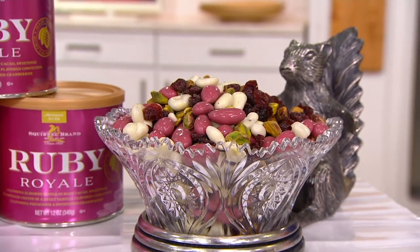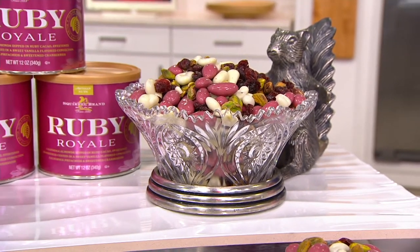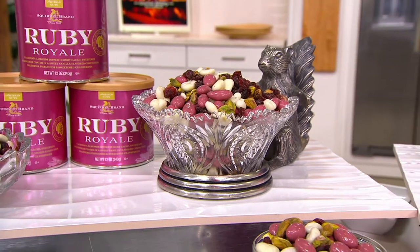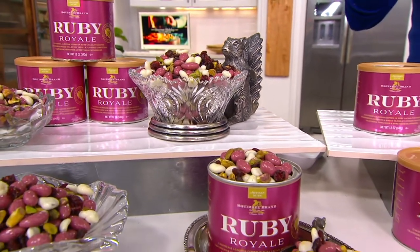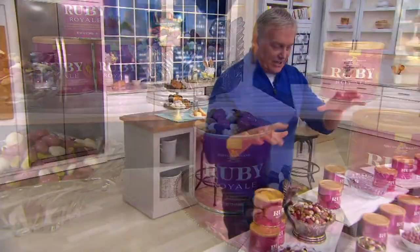Back to 1888 — that's a long time — and the oldest nut company brand in the United States of America. 133 years, and one of their newest configurations and assortments of flavors. Alayda Gutierrez is joining us right now to tell us about Squirrel Brand and what's new.